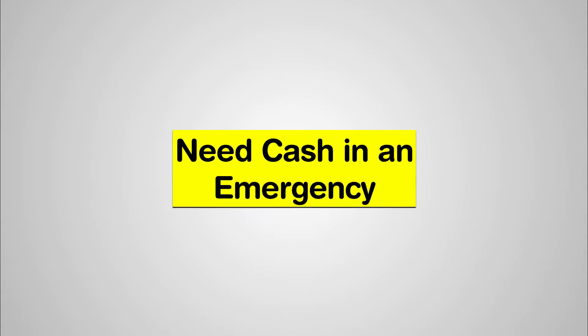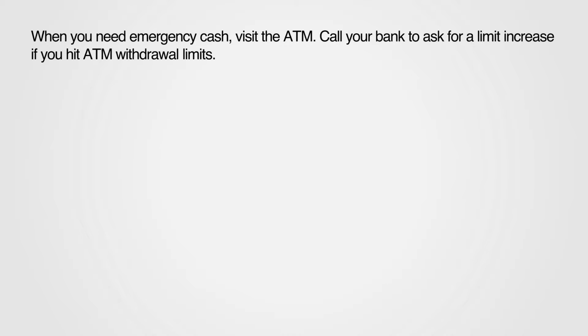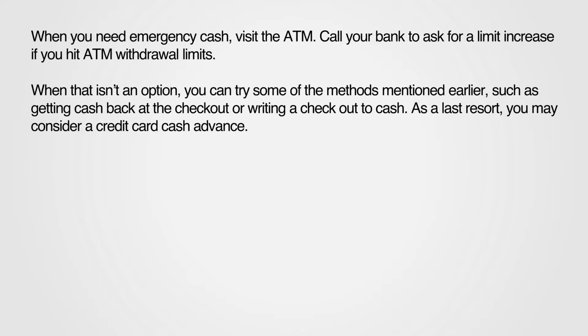What to do if you need cash in an emergency: when you need emergency cash, visit the ATM. Call your bank to ask for a limit increase if you hit ATM withdrawal limits. When that isn't an option, you can try some of the methods mentioned earlier, such as getting cash back at the checkout or writing a check to cash.